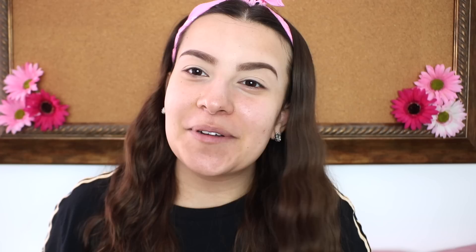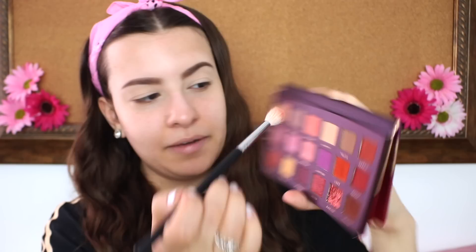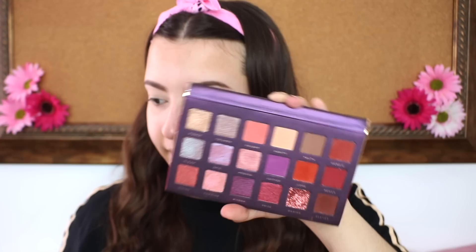Moving on to eyeshadow — I knew you guys were going to pick this palette. This is the Bad Habit Athena Palette, which won against the Wet N Wild 'Not a Basic Peach' eyeshadow palette 60 to 40. This is a dupe for the Huda Beauty Desert Dusk palette. I'm really happy you guys picked it because Hush sent me a bunch of their palettes in PR and I haven't gotten a chance to really test them out. The first thing I'm going to do is take the shade Valor, which is a bright peachy shade, as my transition. Definitely not a lot of fallout — my brush is picking up a lot of product but there's not much fallout on the palette, so I'm very happy with that.